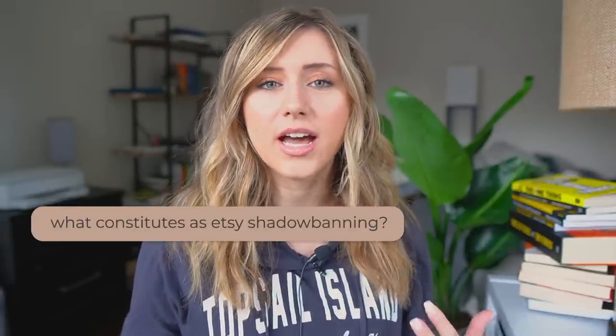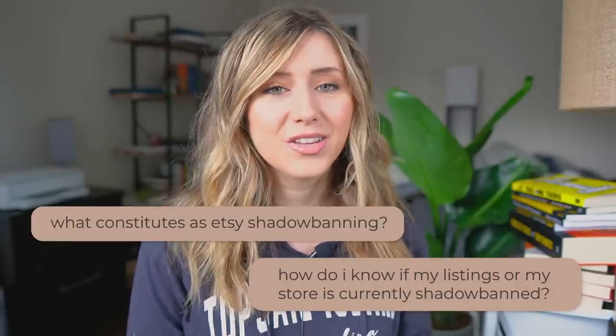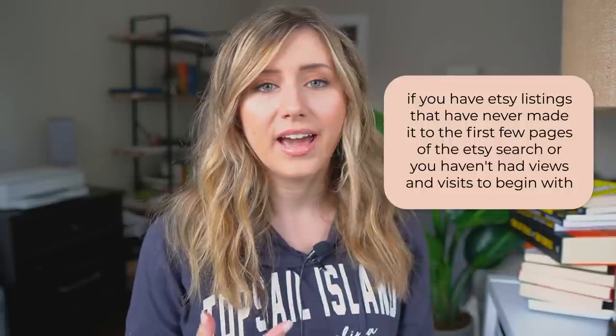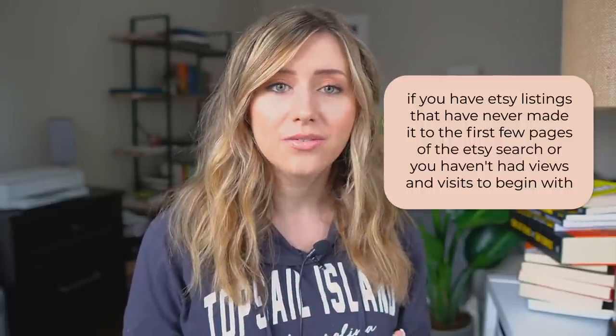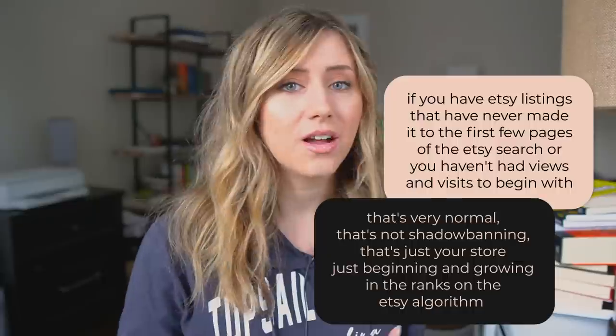Some of you may be wondering: what constitutes as Etsy shadow banning? How do I know if my listings or my store is currently shadow banned? There are a few ways to do your own research and figure this out. If you have Etsy listings that have never made it to the first few pages of Etsy search, or you haven't had views and visits to begin with, that's very normal — that's not shadow banning. That's just your store beginning and growing in the ranks on the Etsy algorithm.